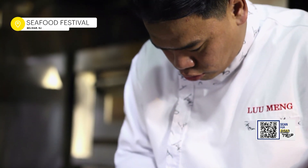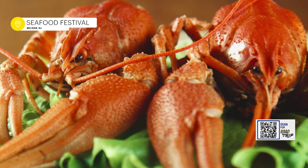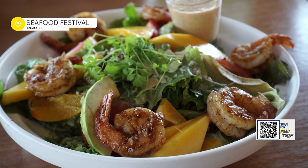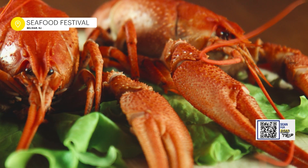Kickstart your summer at the 25th Annual New Jersey Seafood Festival, returning to Silver Lake Park in Belmar. Scallops, lobster rolls, shrimp, and seafood specialties as far as the eye can see. There will be live music, family-friendly activities, and crafts from local vendors.